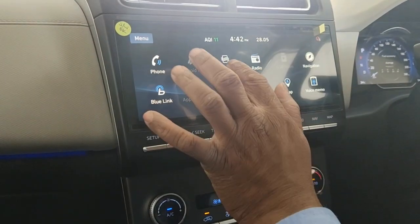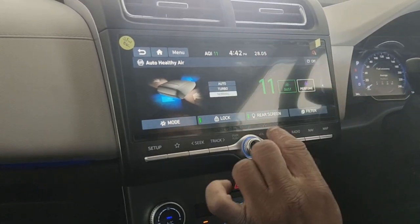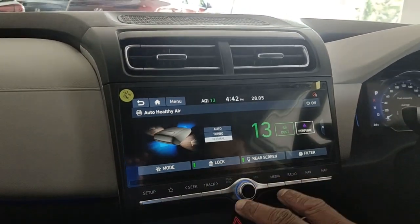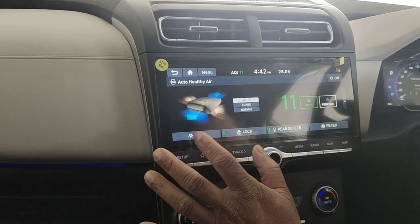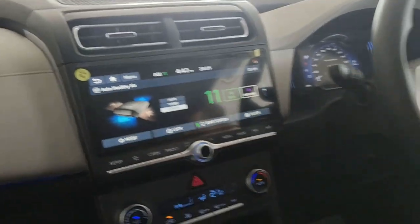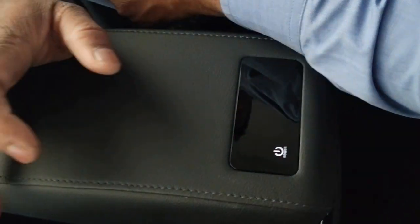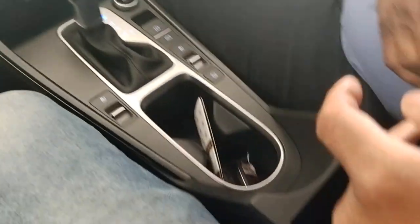You have an Auto Health Purifier feature. When it's turned on, the inside AQI — Air Quality Index — is displayed; currently it shows 30. You can set the mode to Turbo mode for stronger suction, Auto mode, or Normal mode. This can also be controlled from the armrest. The purifier does dual-side suction — from the front and from the rear. You can also lock the settings as per convenience.